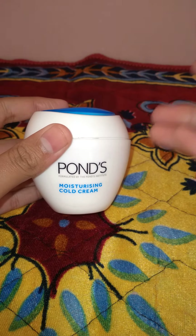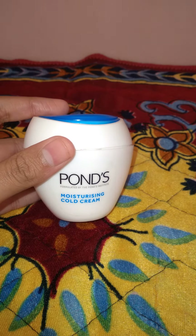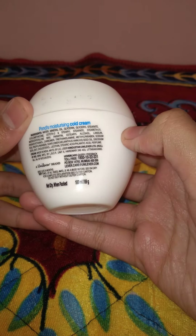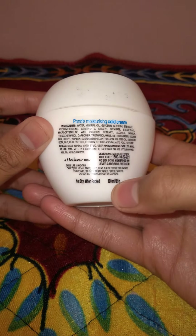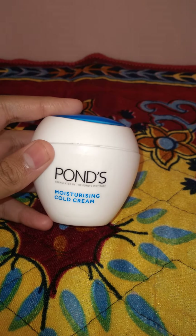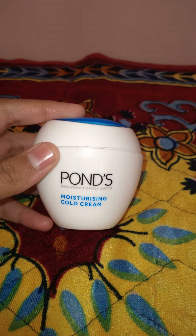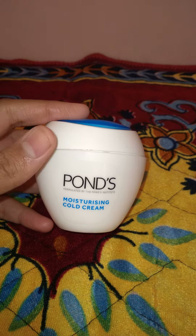This cream is a little on the higher price side, but the quantity is enough for the price. It is 100ml and 89 grams, so the quantity is very good. The price is around 158, and it's a good product you can definitely buy.